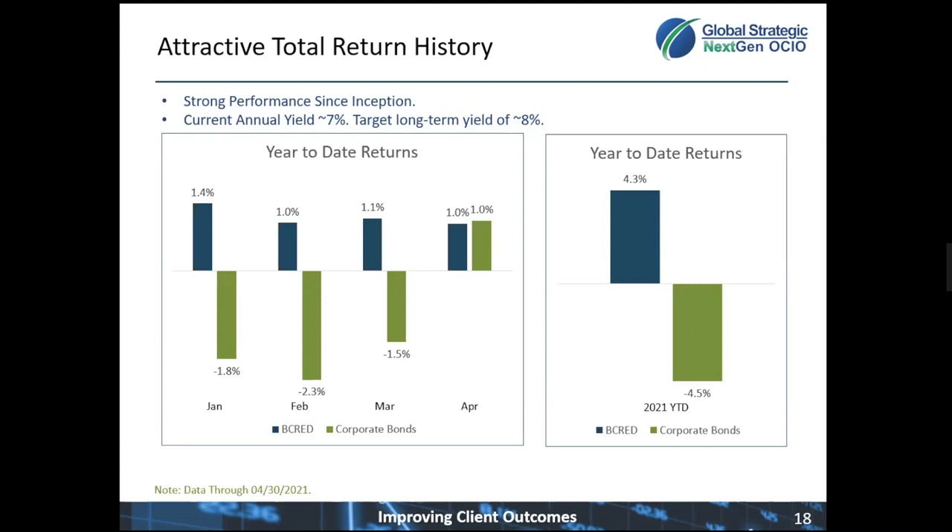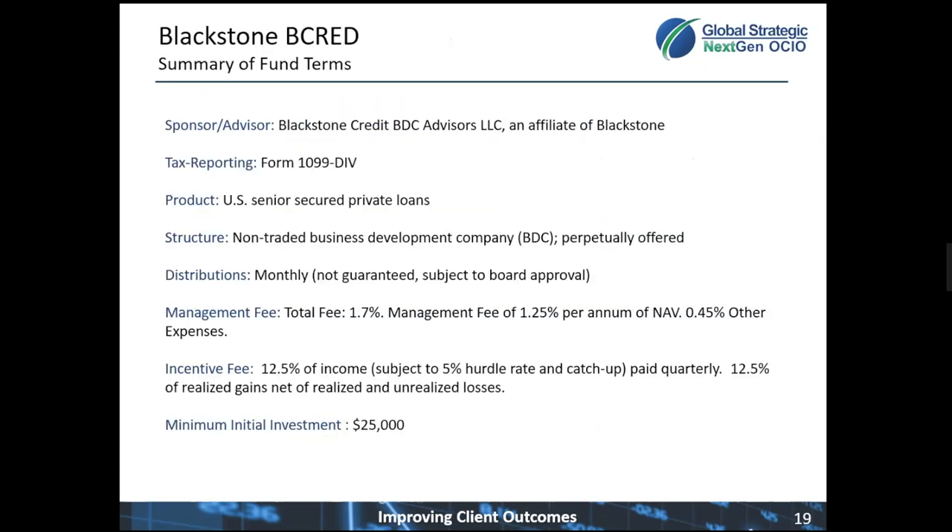Now I'll turn it back to Kurt to go over some of the terms of the strategy. This is called Blackstone B-CRED. Some of you may be familiar with the previous vehicle, which at the time was called BGSL. For those of you who invest in that vehicle, it is now titled BXSL on the Schwab platform.